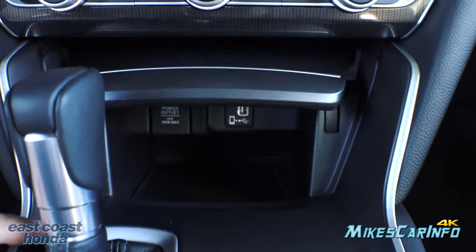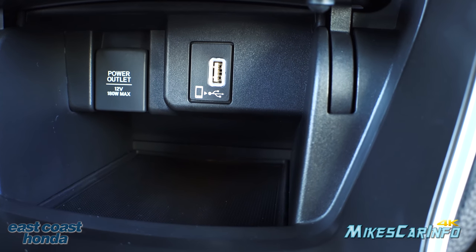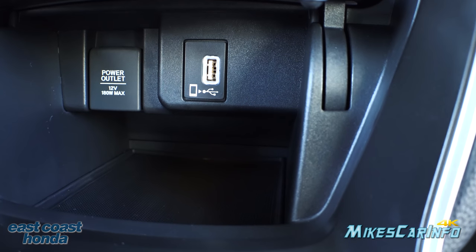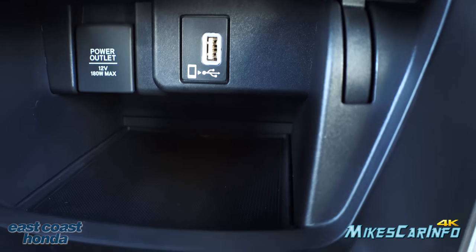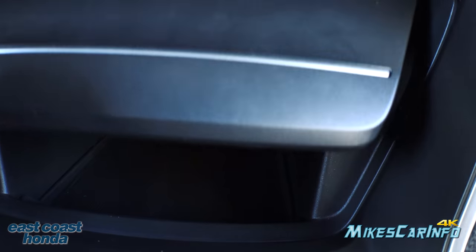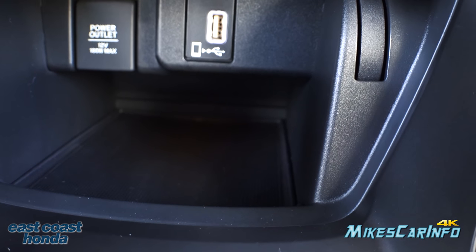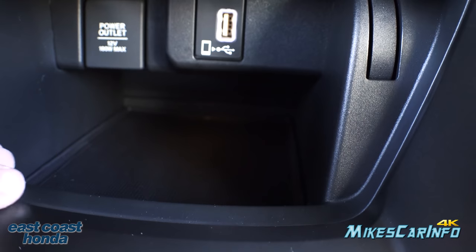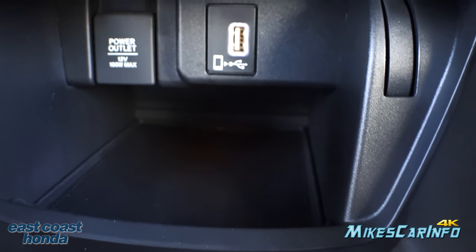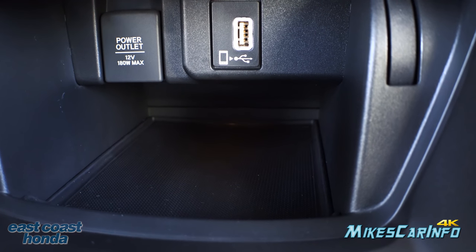Down here is where you find the USB port for your cell phone connection — Apple CarPlay and Android Auto. There's also a 12-volt power supply, and a big space to put your cell phone that you can close up so it's out of the way and you're not tempted to pick it up while driving. It has a rubber pad at the bottom to help keep the phone from sliding around — pretty grippy.